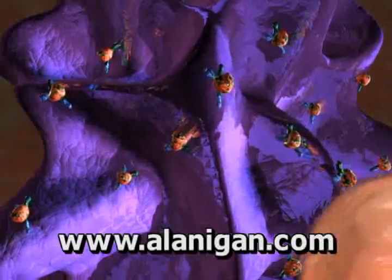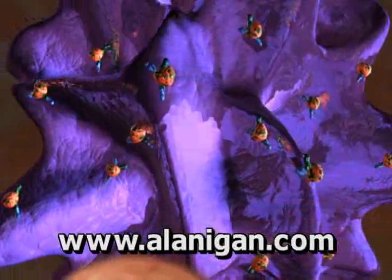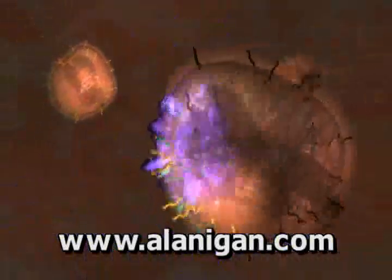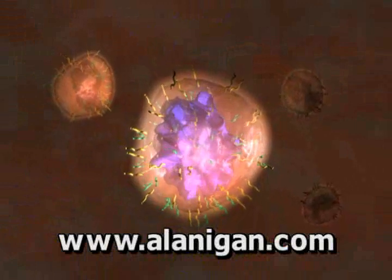Neutrophils, however, are normally not involved in the fight against cancer because they do not recognize this abnormal human tissue as non-self. When antibodies bind to the cancer cells and attract complement, the primed neutrophils now see them as non-self and begin killing them as if they were yeast.